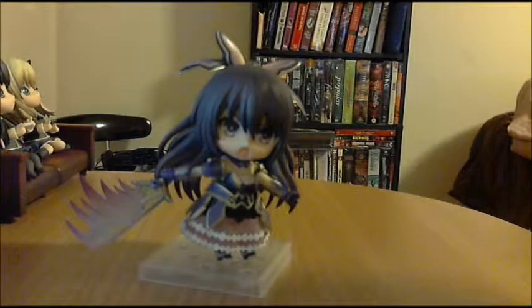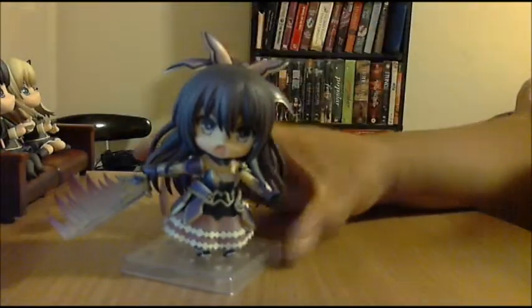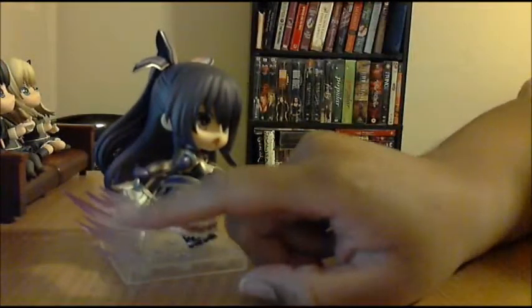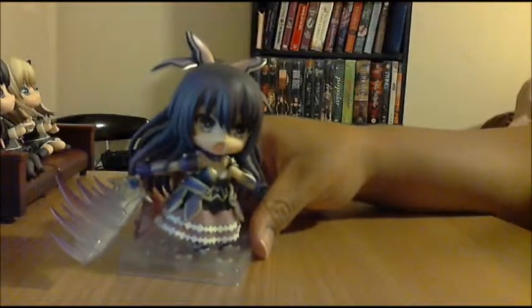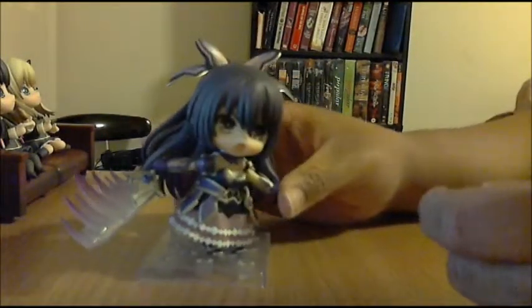For the last pose, here's Tohka's slashing pose which utilizes the slash effect on her sword. This is really cool — it uses her screaming battle face. With the translucent elements on the effect, it really glances off the sword nicely. The extra piece detaches from the hilt, and it has a little translucent peg on the end that fits right into the sword. Really cool pose.